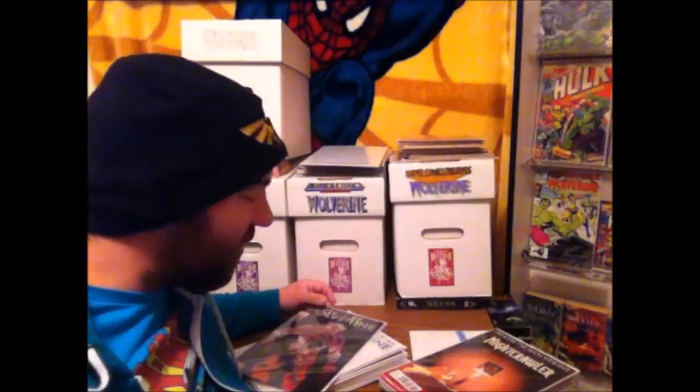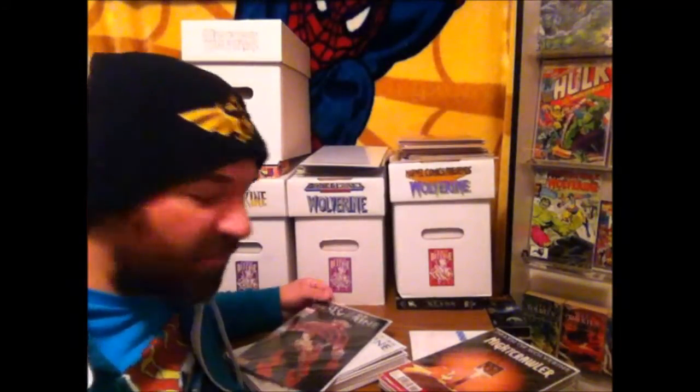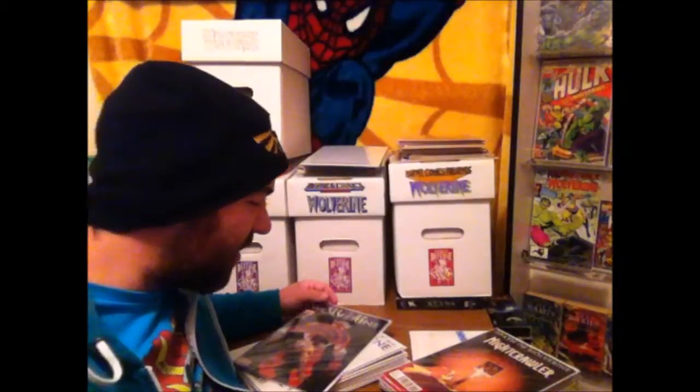Hey everybody! How's it going? Chris here, back again to show you guys the awesome comic book haul, and this is going to be a big Wolverine haul here.